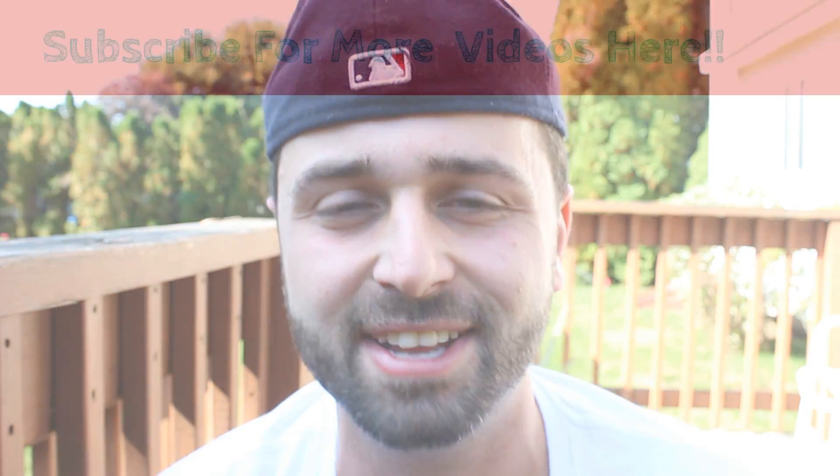That's going to give the buyer a really good idea of what he's in for. Hopefully that answered the question. Appreciate everybody watching — make sure to like, comment, subscribe, and keep on picking and making that money. Take care.